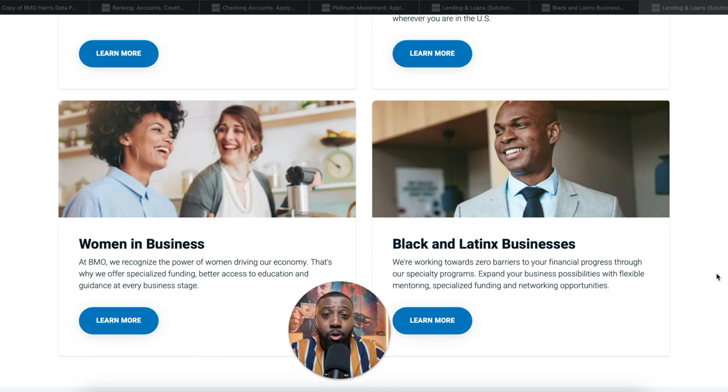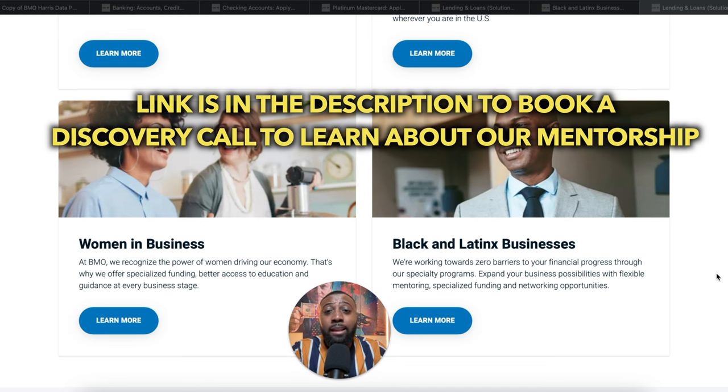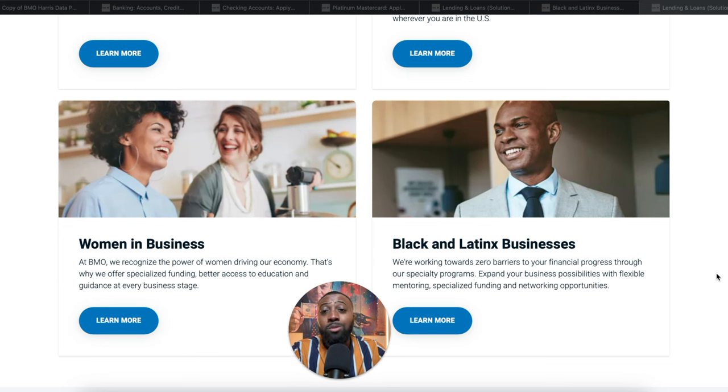If you're a startup looking for funding, or if you want to fast-track this process — whether you already have good credit or need help with your credit — and want one-on-one guidance as part of a mentorship program, click the link in the description. You can book a discovery call with us, we'll sit down and see where you're at, and determine if it makes sense to work together to fast-track your process. That's for people willing to invest in a fast-track solution.